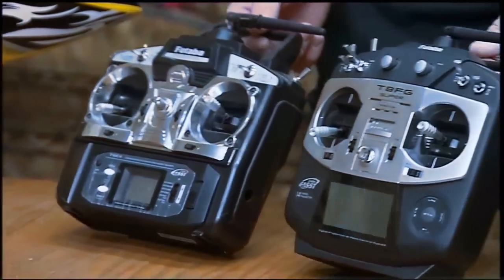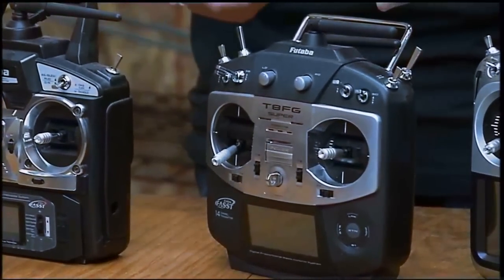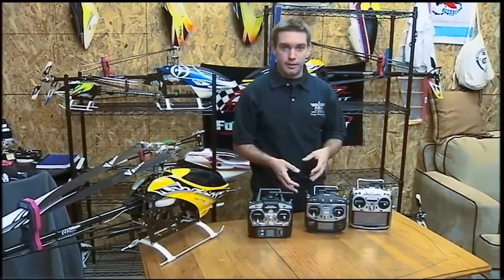The next level is the 8FG. This transmitter is good because it actually gives you a lot of the functions of the higher-end radios but in a simpler, more cost-effective package.